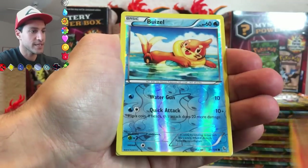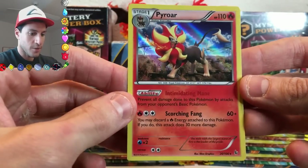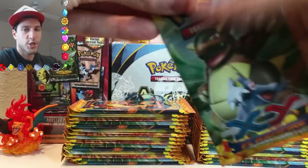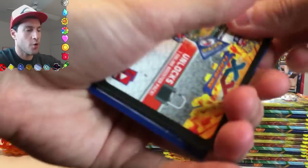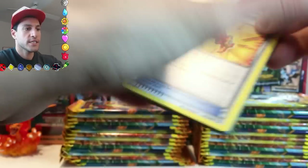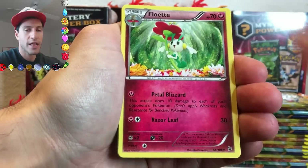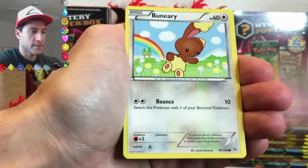We'll continue with this. Very nice — we got one of the mascots of this series. That's two packs and one holo. As far as the pull rates go, you can let me know in the comments section what your favorite card from the series is, as well as your favorite pull that I pulled from this box.